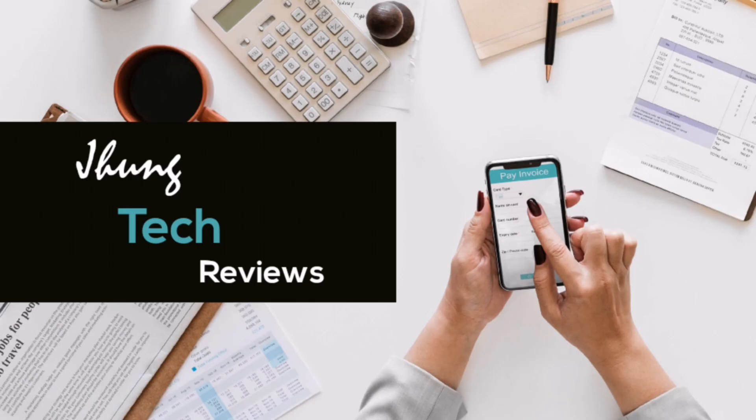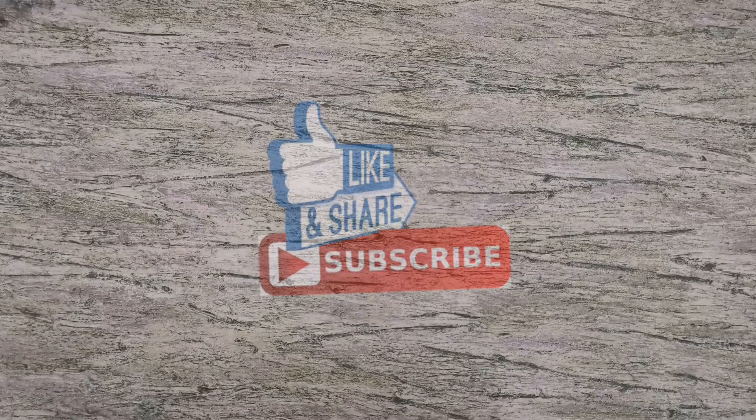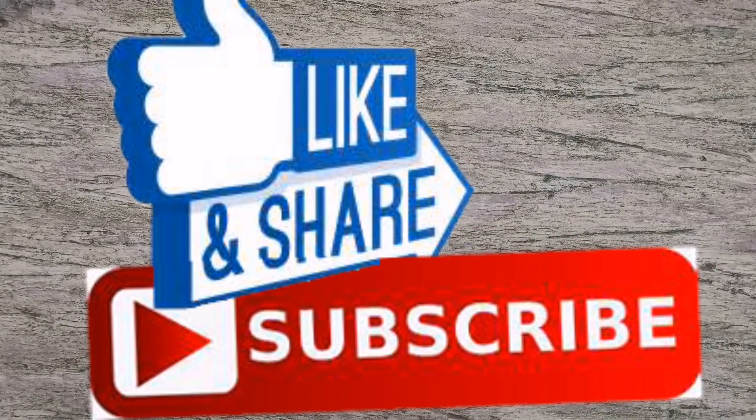Thank you so much for watching. If you like this video, don't forget to like, comment, and subscribe to my channel for more tech reviews like this. See you again on my next video.